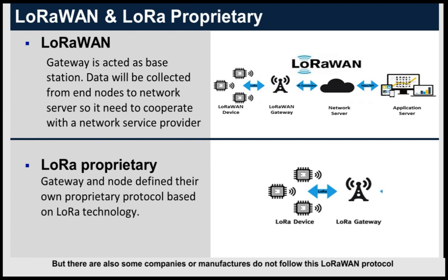However, some companies or manufacturers do not follow the LoRaWAN protocol. They define their own proprietary protocol based on LoRa technology. We call this a LoRa proprietary or LoRa private protocol. In this case, a LoRa device from Company A is not compatible with a LoRa device from Company B, because they are not using the same communication protocol.